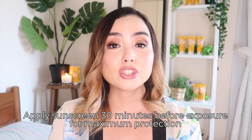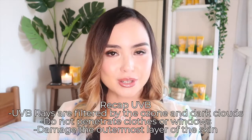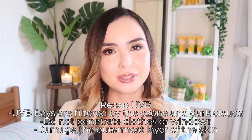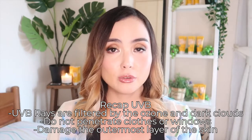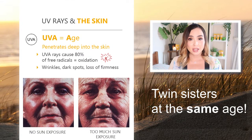Best practice is to apply a sunscreen at least 30 minutes before you go out into the sun so that your skin absorbs it. UVB rays are partially filtered by dark clouds and the ozone layer and do not penetrate your clothes or windows — they damage only the most outer layer of your skin. Meanwhile, UVA rays penetrate much deeper, causing premature aging. UVA rays are the culprit of free radicals, causing skin oxidation, dullness, wrinkles, pigmentation, and loss of firmness.